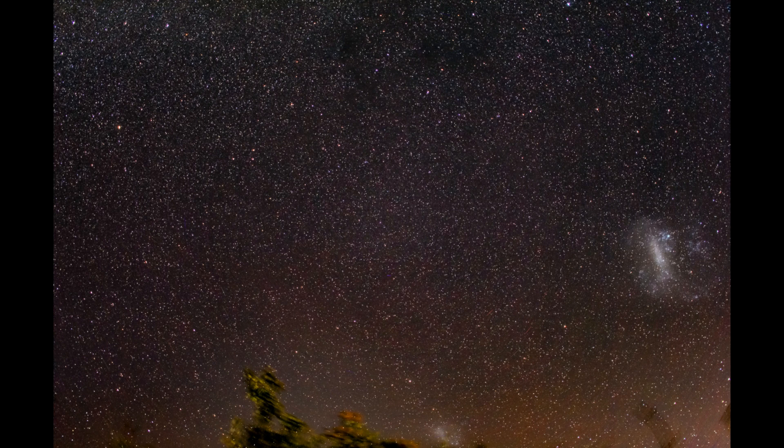This image I showed at the start is a stacked image — about 40 photos from the timelapse stacked together using the stars to align each frame. And that's how we get that rich, detailed image.